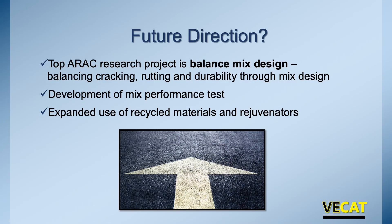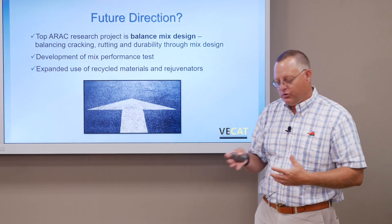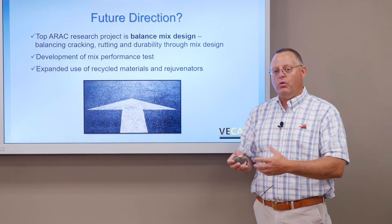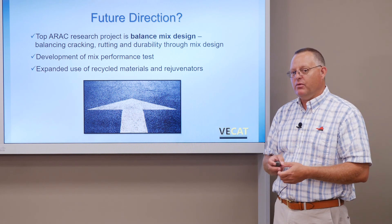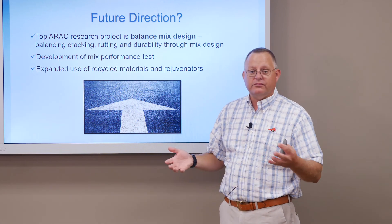So where are we going now? SuperPave's been here for 20 years; prior to that, we had about 20 years of Marshall mix design. What's the next step? You'll hear the term balanced mix design — sometimes called performance-based mix design — and it's the top ARAC, or Asphalt Research Advisory Committee, project. Instead of designing to AC content, gradation, and volumetrics, we're actually going to performance. What does the owner want in terms of performance of an asphalt mix? Just as we've done other changes through the years, this involves research, pilot projects, implementations, and evaluations. We're trying to identify exactly which mix performance tests we want, because there are plenty of them out there.